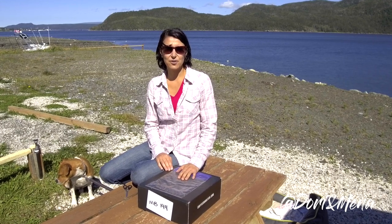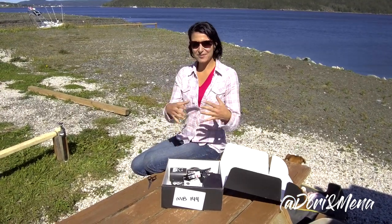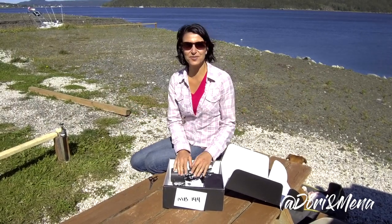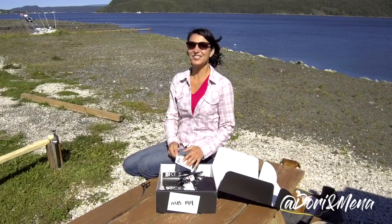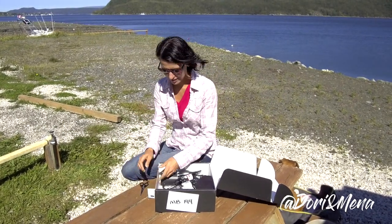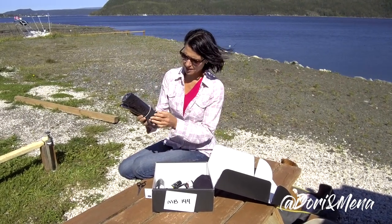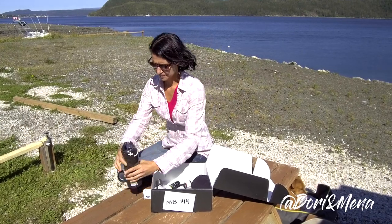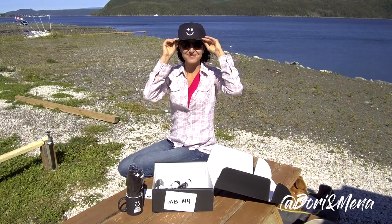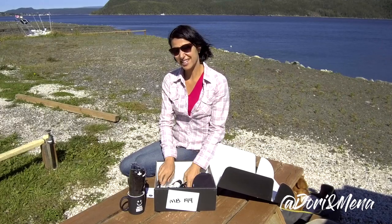We opened the package and everything went flying — there was a bunch of packaging and we didn't want to litter this beautiful natural space, so we had to go get it. That's take two! We got a cute little card from Coffee Booster, a nice mug, a t-shirt, and a great ball cap. The link is below if you want to check it out for yourself.